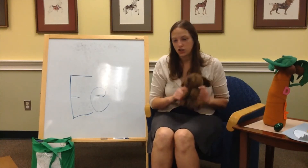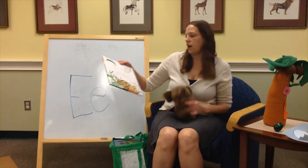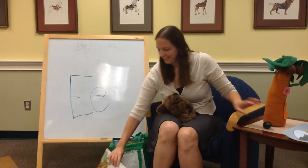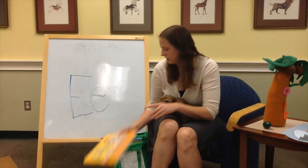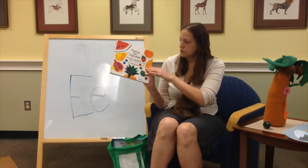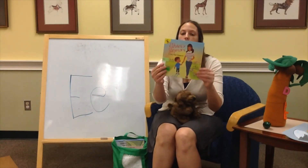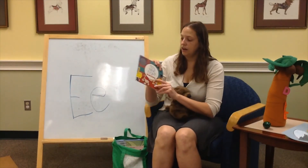Dewey and I want to show you some e-books. See what we got in our bag here. An Egg is Quiet. Ella Sarah Gets Dressed — E for Ella. Eating the Alphabet: Fruits and Vegetables from A to Z. Ethan's Mom — we talked a little bit about Ethan earlier. Nine, ten, eight — can you hold up eight fingers?